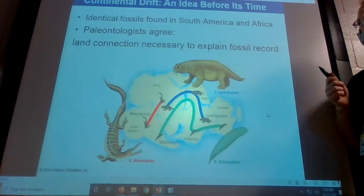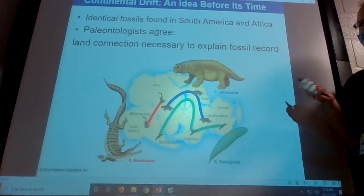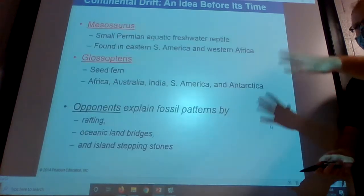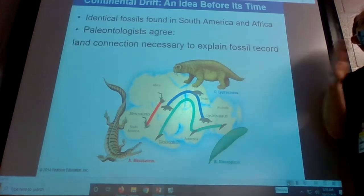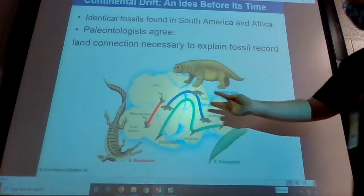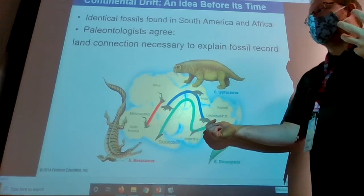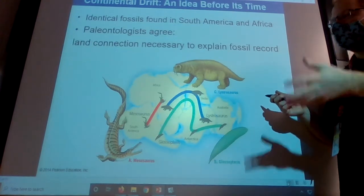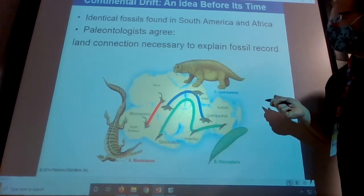So the fit of the continents was the starting-off point, and then we found more and more evidence. Fossils from animals didn't really have a great explanation for how they would travel from continent to continent in modern-day formation. Even if they could — via drifting, rafting, land bridges — some of these continents have very different climates. Like this animal living in Africa and India is fine, but he also lived in Antarctica. That's not the same climate, and animals usually don't live in such varied climates.